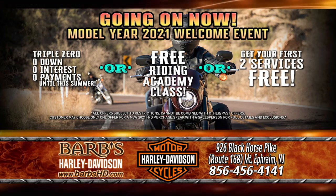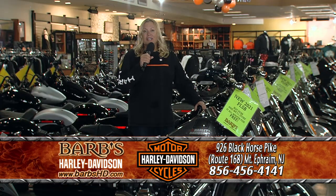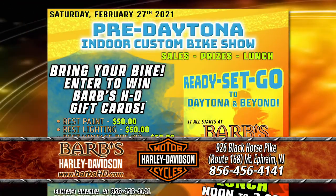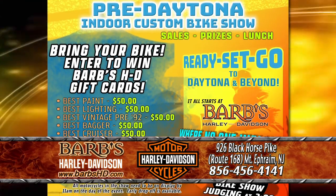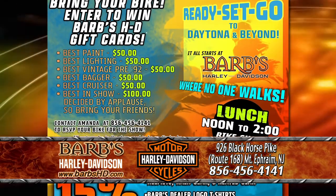Or you can get your first two services free, or you can get free riding lessons. Come and see us this Saturday. Join us for our yearly indoor custom bike show. It's pre-Daytona, getting ready to ride. It's going to be a great day — we're going to have custom Harleys on display here at the dealership.